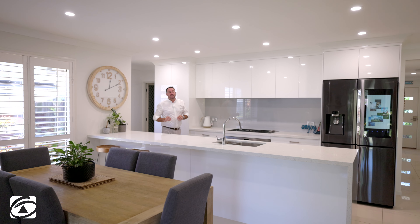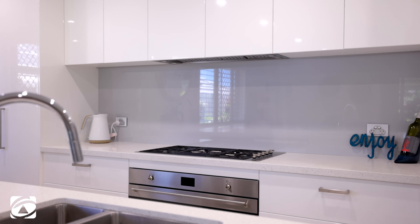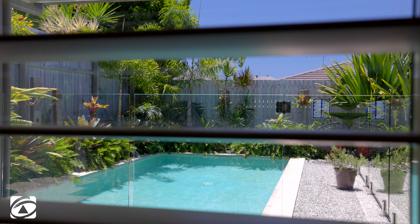So guys, there's a couple of things I just love about this property. The owners have just put in a brand new kitchen — stone bench top, waterfall finish, huge oven — and the master bedroom is designed to be at the back of the house so it overlooks the pool area.